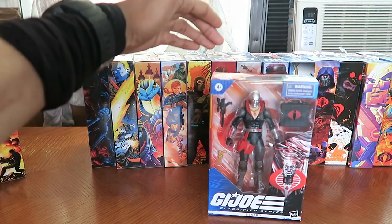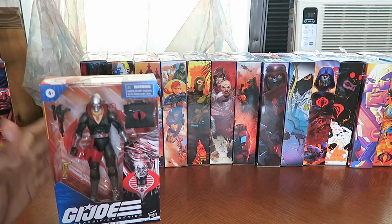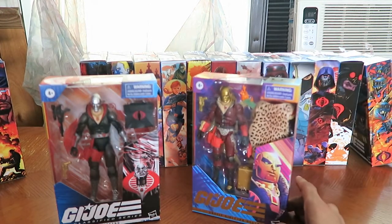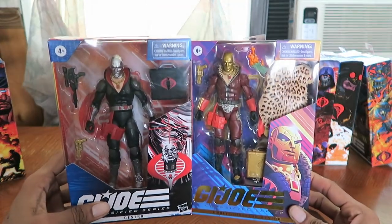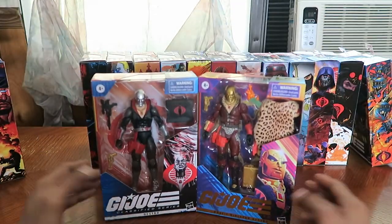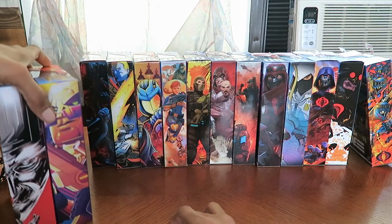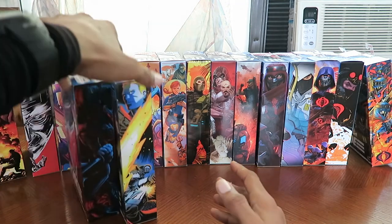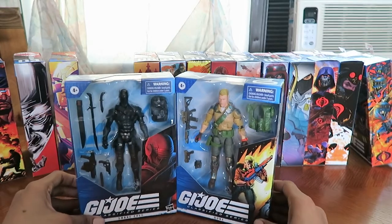I do have a Destro from Wave 1, and I have the Profit Director Destro. For some odd reason I keep calling him Profit Defender instead of Profit Director — that's my fault. Both Destros, that's really awesome. There are so many other action figure lines to get into and collect, which is why I just barely care anymore about actively going toy hunting for these, unless they show up online.